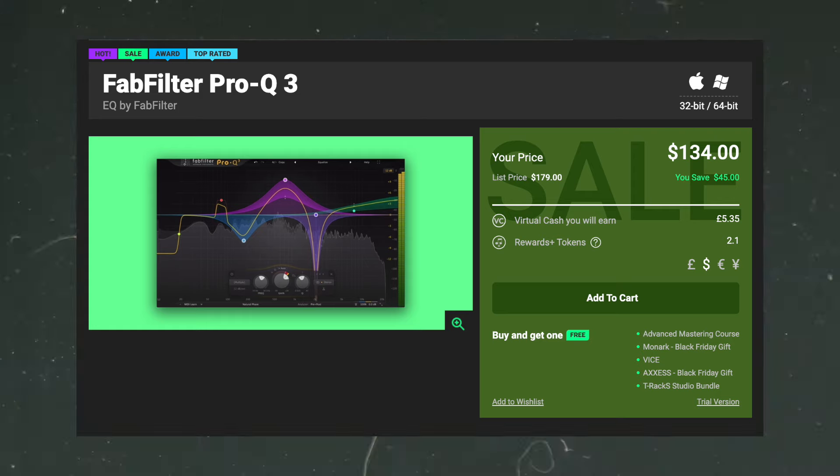I definitely recommend checking out the Sound Toys bundle — legendary effects. They've been in business for a very long time and your favorite producers use these tools as well. Very popular for a reason. Now if you've been looking into getting FabFilter effects, now's the time. This is one of the few times of the year where they actually go on sale — right now it's 25% off all their plugins. You can get Pro-Q3, which many would call the industry standard for EQs, the Pro-L2 limiter, another industry standard, and everything else as well.